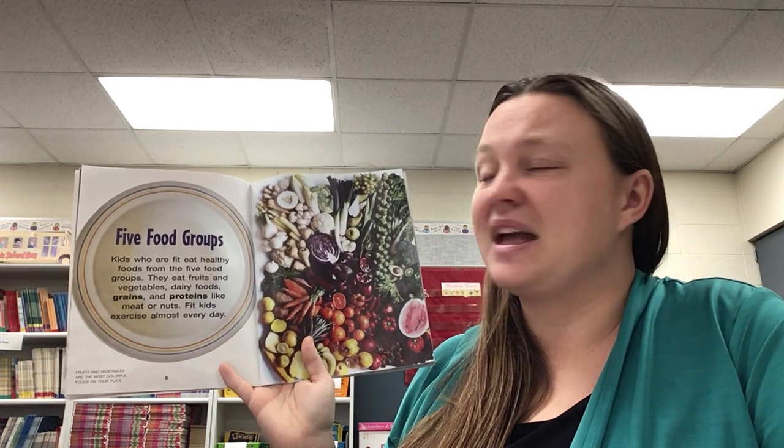As I turn the page, you will notice that we have headings. Headings can help us understand what we are about to read in this part of the book better and help us find key details. Kids who are fit eat healthy foods from the five food groups. They eat fruits and vegetables, dairy foods, grains, and proteins like meats or nuts. Fit kids exercise almost every day. That is a key detail for our central idea.